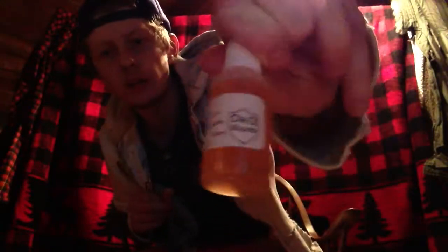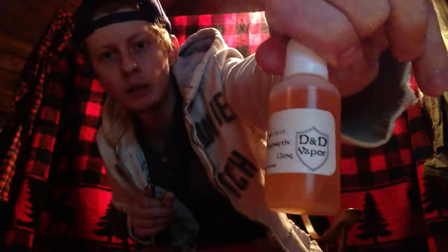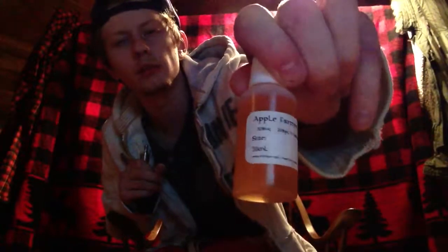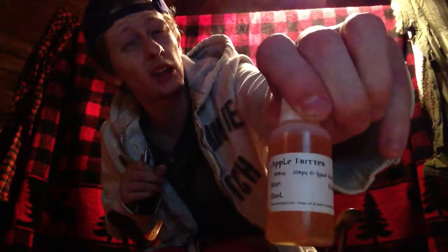And plus the vapor quality from this juice is awesome. You can research D&D Vapor online. I believe their 10 milliliters sell for about $7, and I got a 30 milliliter for $11.99. Not too bad — very, very good price for a juice company.